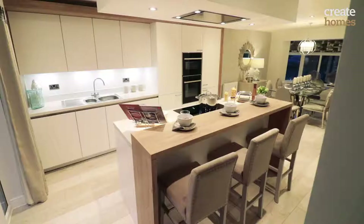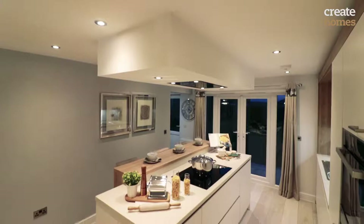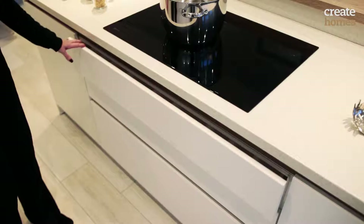Our interior designers have put together a number of colour schemes that you can choose for your kitchen, which includes the worktops whether they be laminate, corian or quartz. They all complement each other and come together in a beautiful finished product.